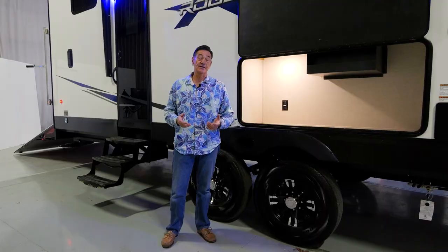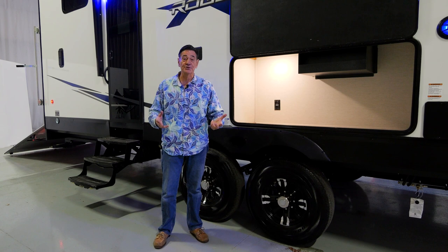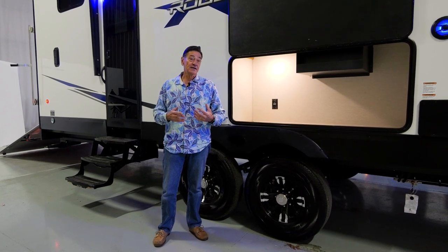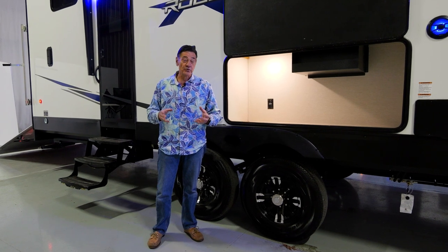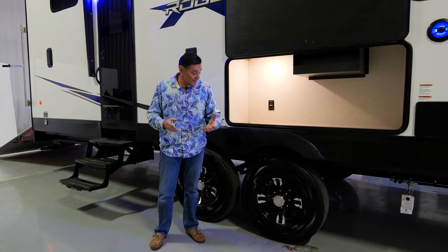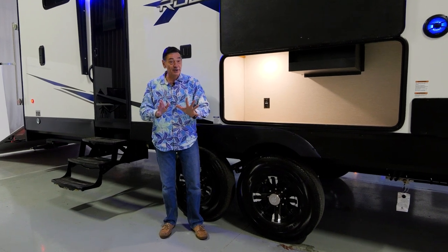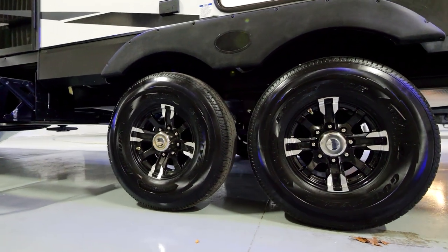Most trailering tires have a speed limit of 65 miles an hour, and a lot of tire blowouts happen not because of the tire itself but because the driver was going faster than that rated limit. The nice thing about the Goodyear Endurance is it actually has an 87 mile an hour speed rating. I'm not condoning going 87, but the fact is if you're going down the highway at 70, you know this tire can take it.